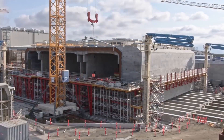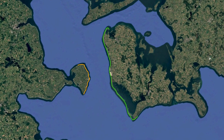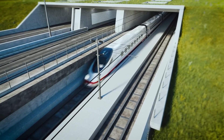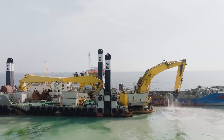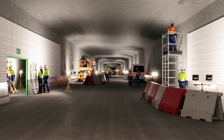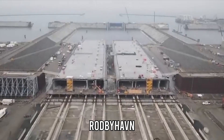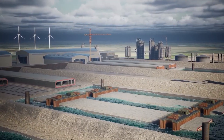This is more than a tunnel — it's a statement that even in an age of borders and climate anxiety, nations can still come together to build something that connects, inspires, and endures. Building the Fehmarn Belt Tunnel isn't just construction; it's choreography on a scale the world has rarely seen. At a purpose-built site near Rødbehavn in Denmark, engineers have created one of the largest tunnel factories on earth.